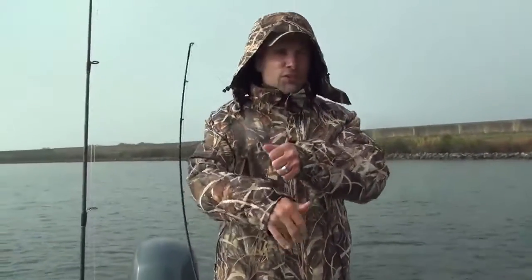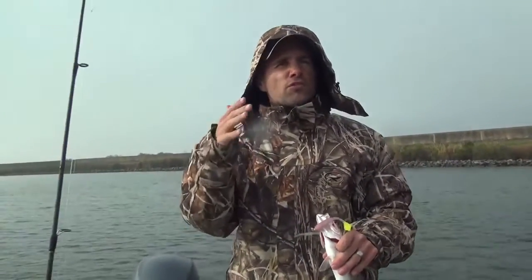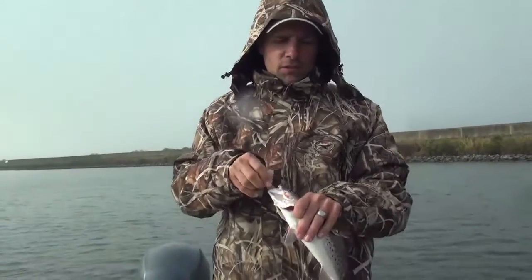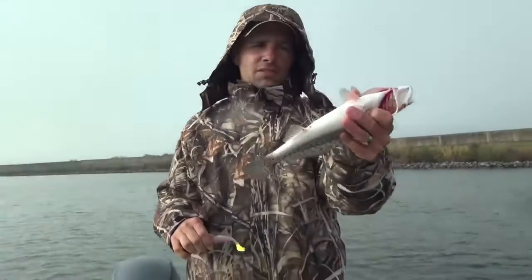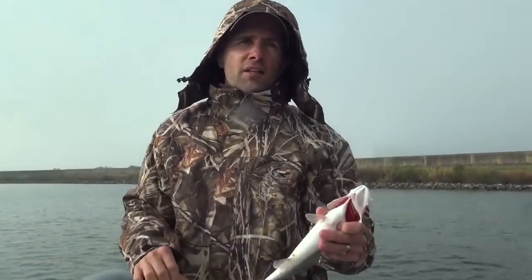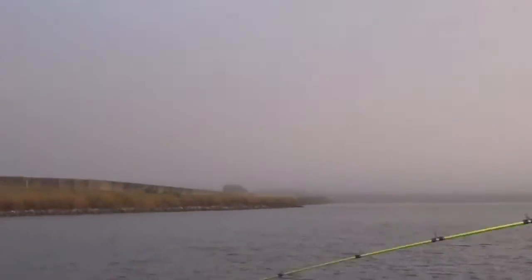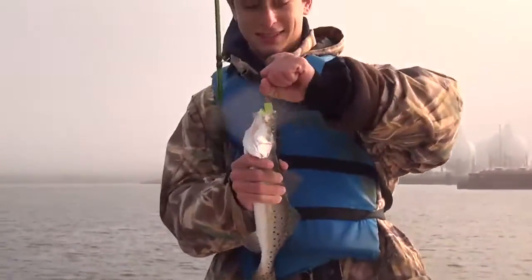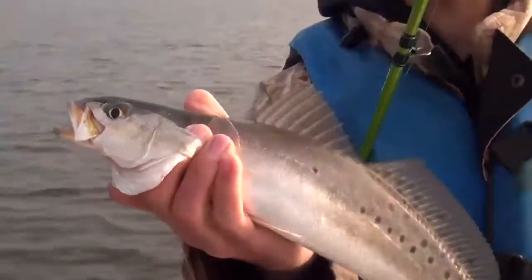These fish are hitting best when you just slow-retrieve the bait on the bottom — no action at all, just a steady slow retrieve on the bottom. This one's barely a keeper, but hey, there are some beautiful fish in here as well.